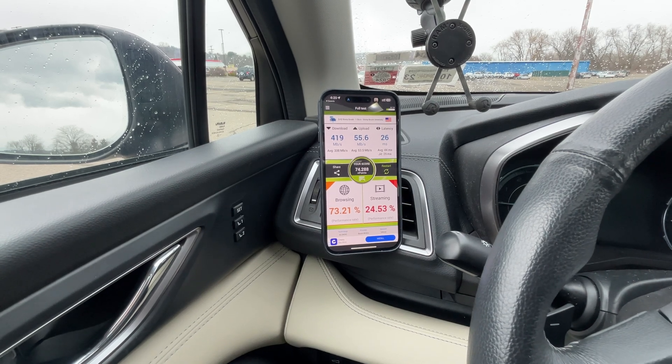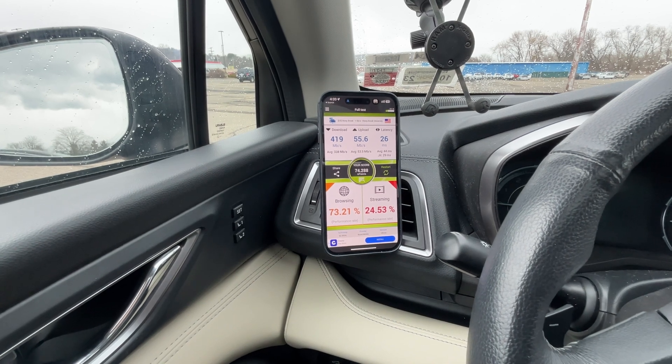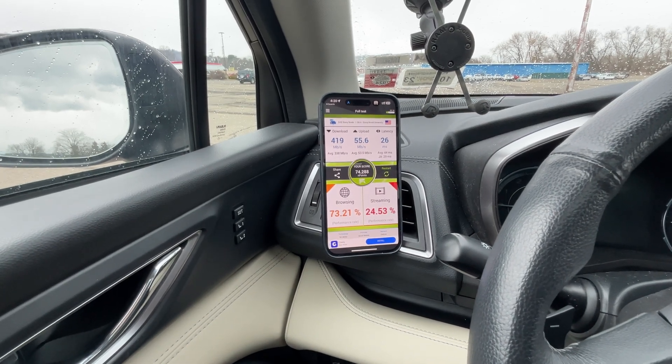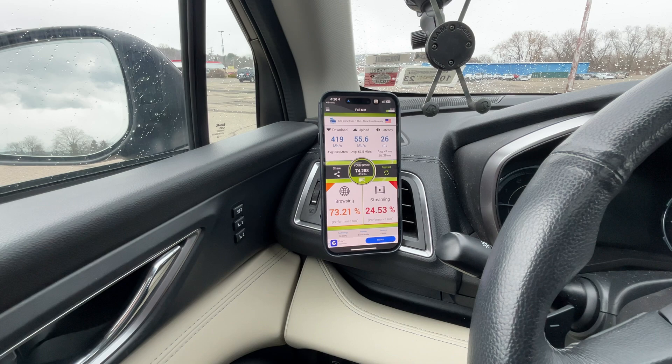I'm going to switch over to T-Mobile now and we'll see if the new standalone setting has enabled standalone N41. I don't think there's any in this area, but I don't really know for sure. Bear with me — I'll be right back and we'll test out T-Mobile.